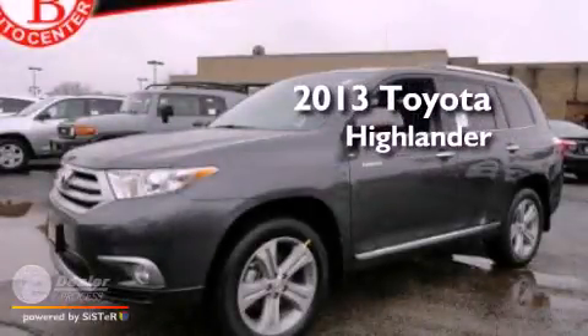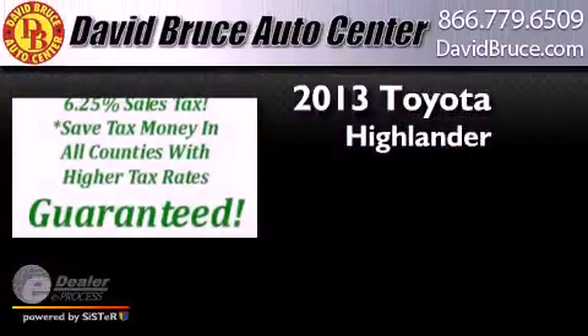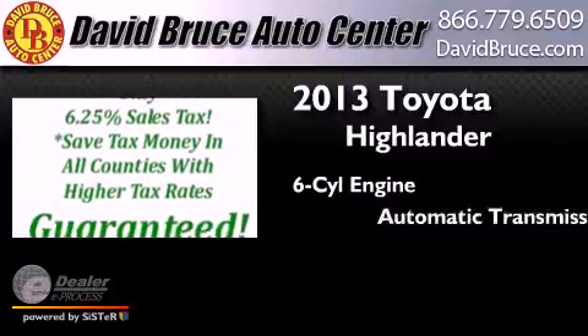This is a brand new 2013 Toyota Highlander. It has a six-cylinder engine and an automatic transmission.